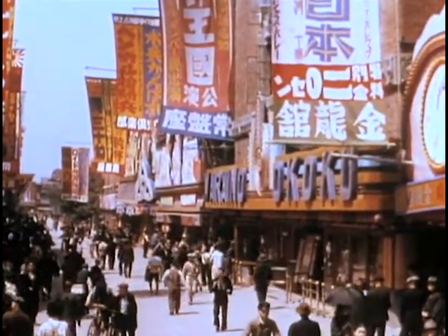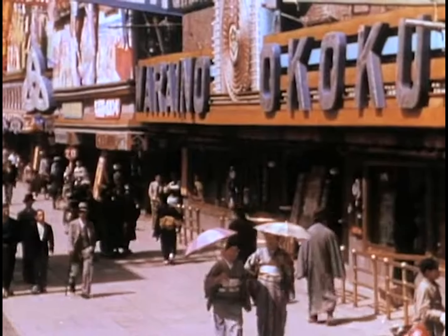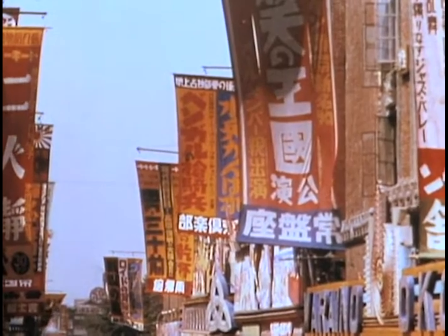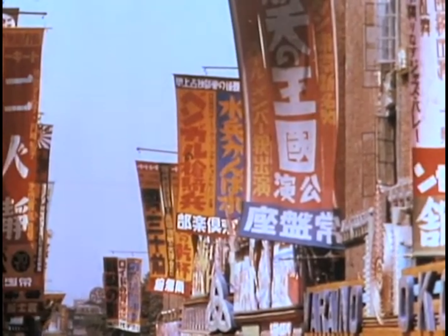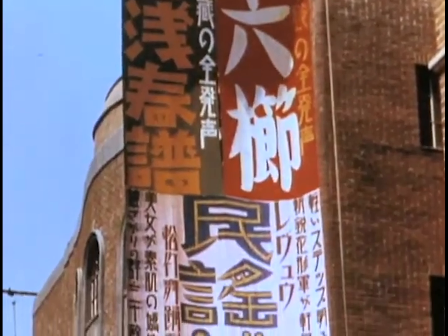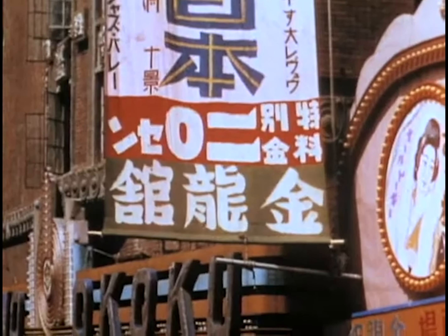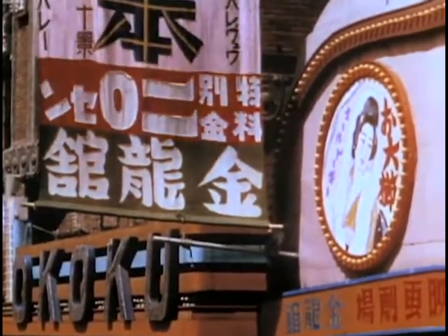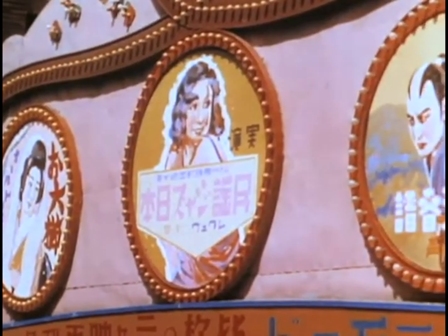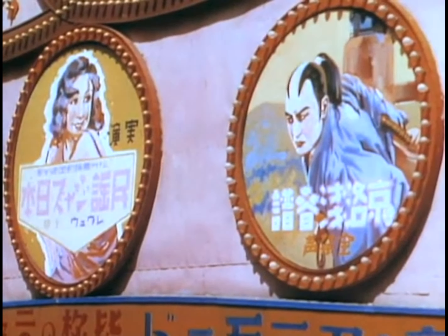This area would later become a social center for many travelers and important officials. This is Theater Street — the street of colorful illustrations reflecting Japan's great love for theatrical entertainment. There were almost 2,000 motion picture theaters in the country, and even though Western eyes might not decipher the Japanese text, the colors and vibrant photos draw viewers into the world of these foreign films.